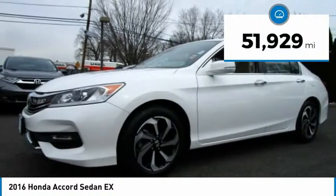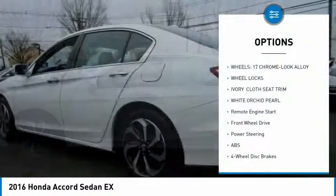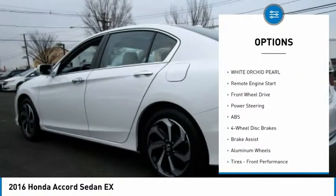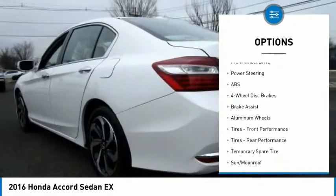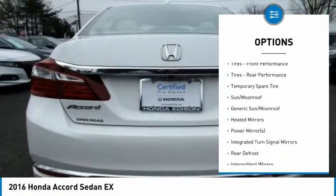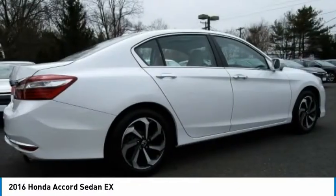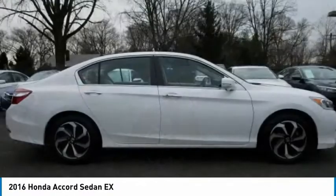This vehicle has less than 55,000 miles. Here are some of this vehicle's great options: backup camera, anti-lock braking system, steering wheel audio controls, keyless entry, remote engine start, stability control, traction control, Bluetooth, power steering, and adjustable steering wheel. Come take a test drive today.